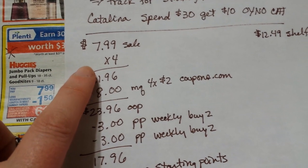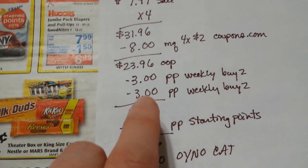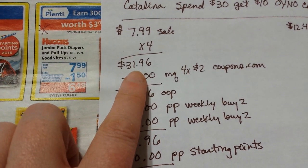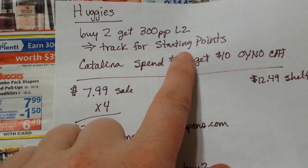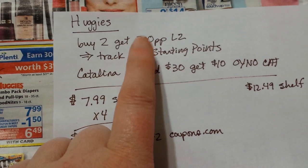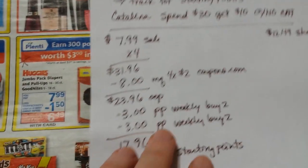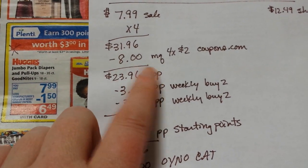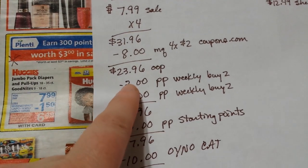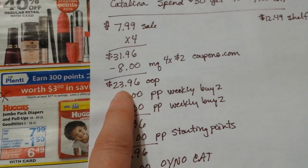You want to buy four of these on sale for $7.99 — the regular price around here is $12.49. Four of them is going to be $31.96, so that's enough to get your Starting Points — you'll get a thousand points back. Four of them will get you 300 and 300 points. And it gets you over $30 for the $10 Catalina back. You're going to want to use four of the $2 coupons — that's $8 off. If you have higher value coupons, use those. You have to buy all four at the same time to get the $10 Catalina back.